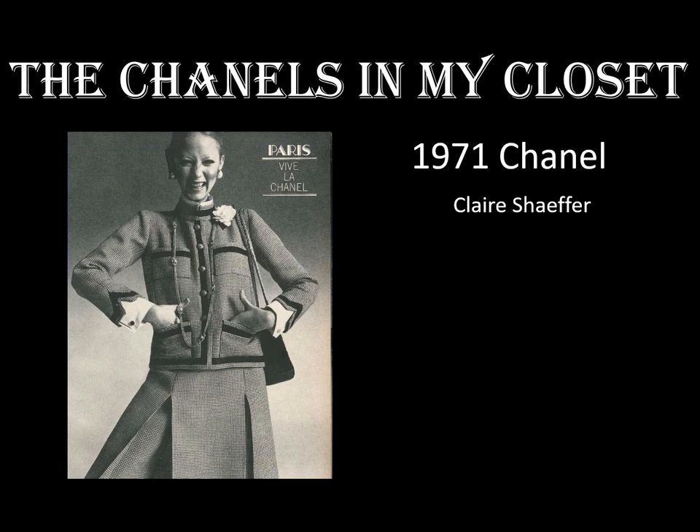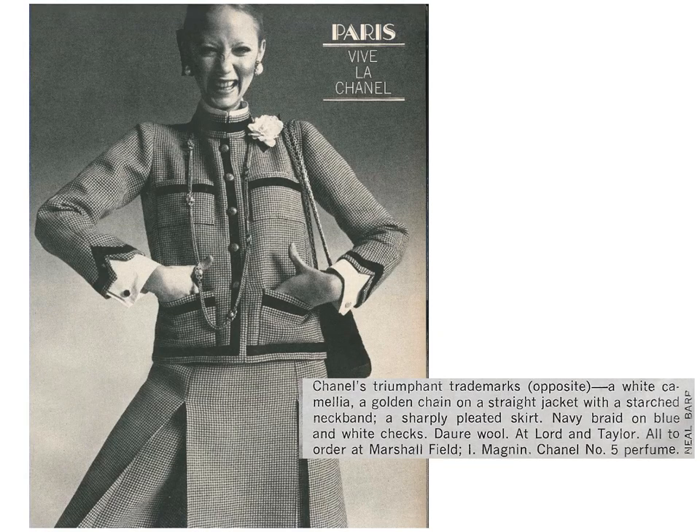Today I'm going to compare an original haute couture Chanel suit with an authorized copy of the same suit. This photograph from the March 1971 issue of Harper's Bazaar shows the original Chanel suit. The caption describes the copy and where you could buy or order it. Neil Barr is listed as photographer.